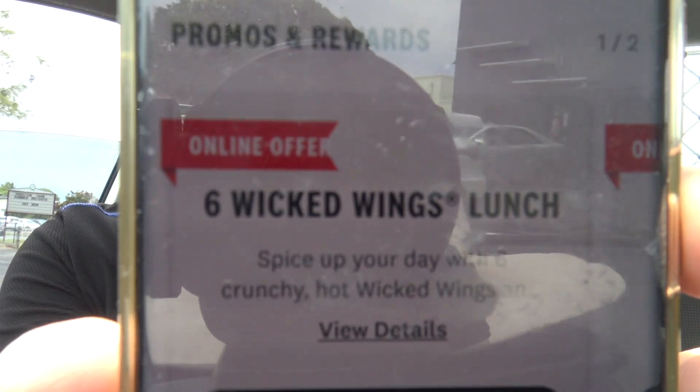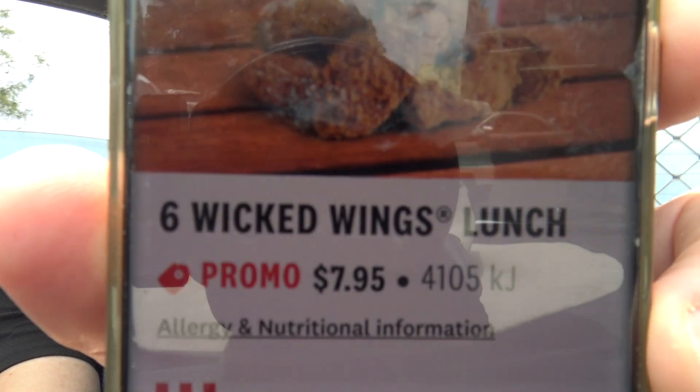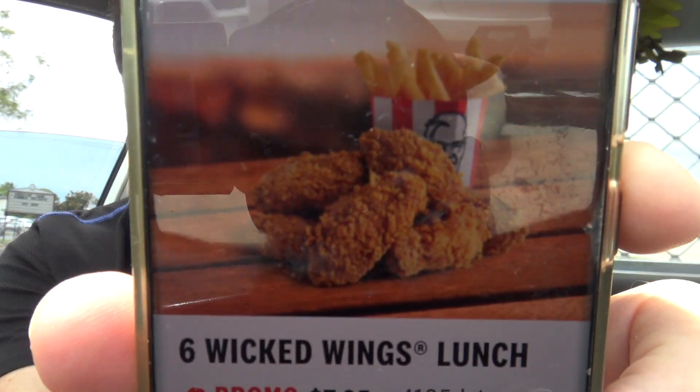For the second time ever with the new app — because the new one's just rubbish — but it's got this six wicked wings lunch thing. When you redeem it, it doesn't tell you anything; it's just the most useless app ever. Thumb this video up if you agree with me. Let's hit the redeem button and see what happens. Six wicked wings lunch, $7.95, it comes with chips. Let's hope they're cooked today.